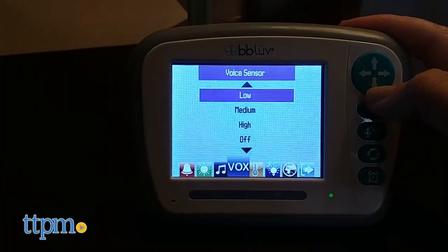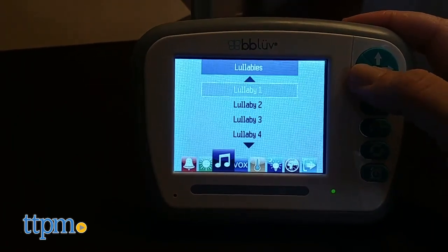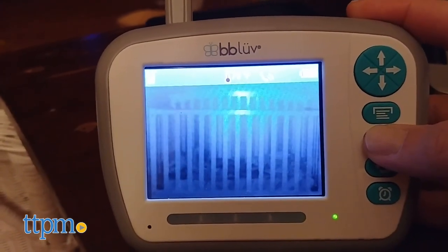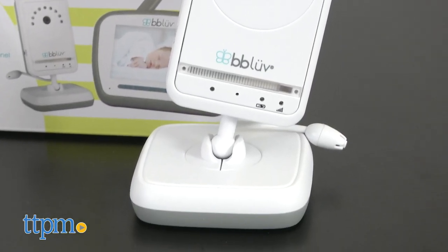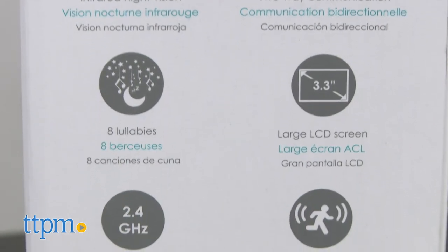There are also motion and sound sensors, as well as 8 built-in lullabies and 2-way audio communications to help lull your little one back to sleep from afar. Time to go to sleep, Daphne. The camera has a range of up to 1000 feet or 300 meters, which with the 2.4GHz digital camera is pretty standard and works fine in most homes.